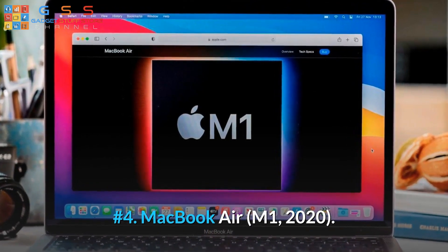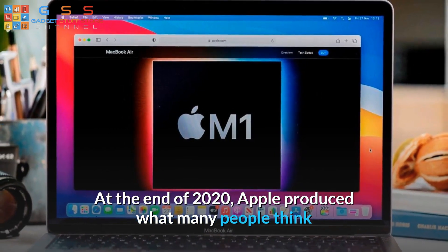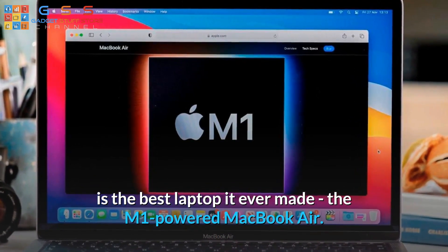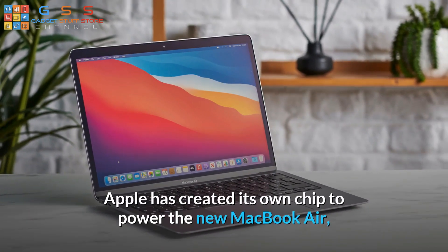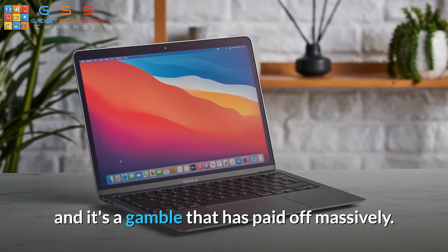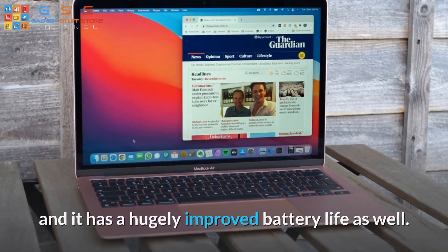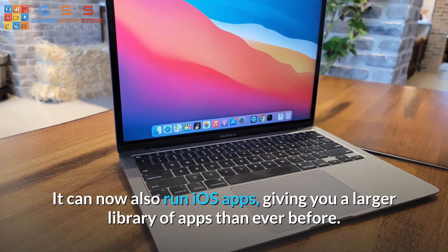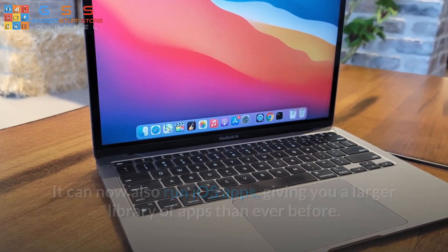Number 4: MacBook Air M1 2020. At the end of 2020, Apple produced what many people think is the best laptop it ever made: the M1-powered MacBook Air. Rather than using hardware made by Intel, Apple created its own chip to power the new MacBook Air, and it's a gamble that has paid off massively. Performance is excellent, easily beating older MacBook Airs, and it has a hugely improved battery life as well. It can now also run iOS apps, giving you a larger library of apps than ever before.